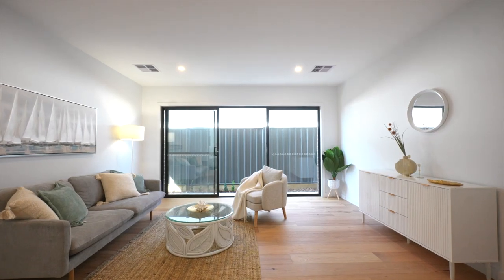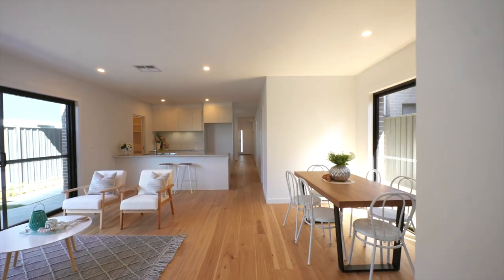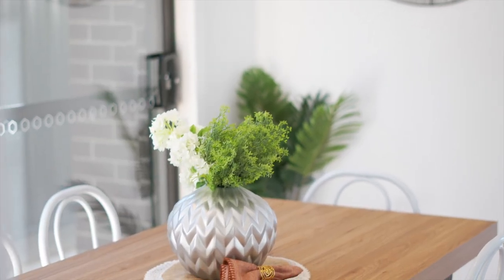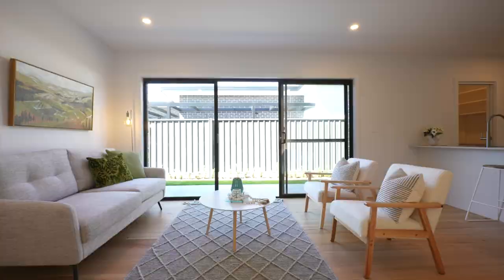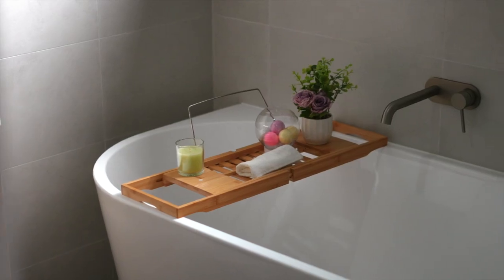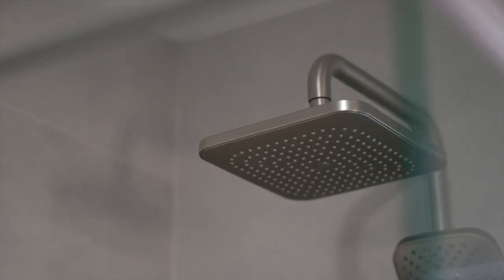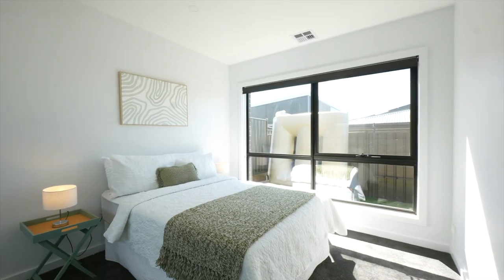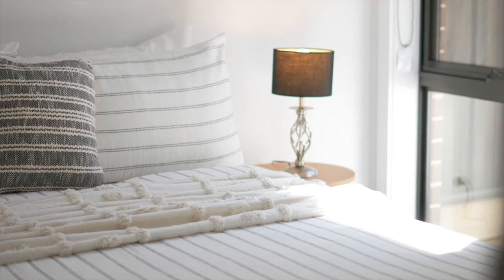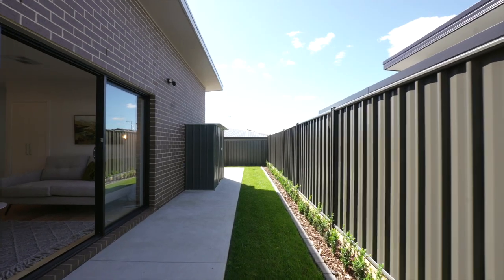It's light, it's bright and with four bedrooms and two generous-sized living areas, there's a space for everyone. With a park and green belt right across the road, this is a perfect family home.